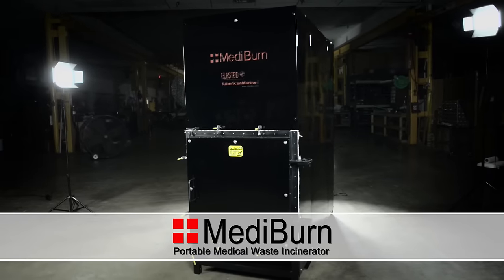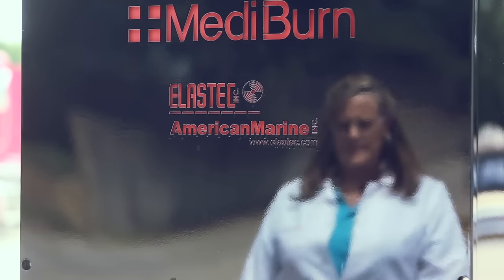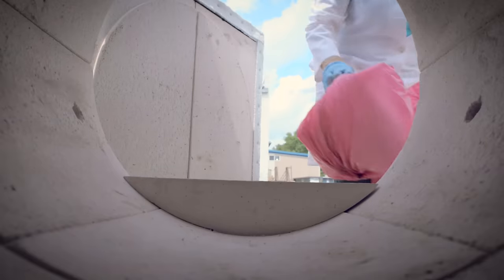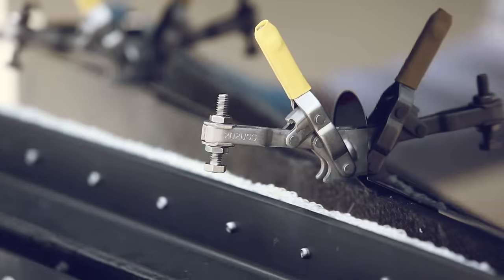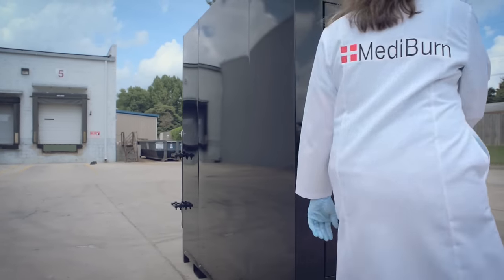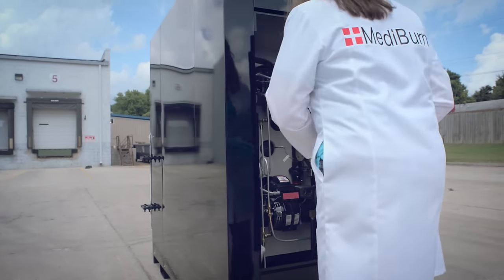The Elastec Mediburn is a medical waste incinerator. It's a much more robust system, with diesel burners, an onboard fuel tank, and electronic controls to properly destroy medical waste. It's lightweight, as opposed to most incinerators, it's air freightable, and it's very simple to use right out of the box.